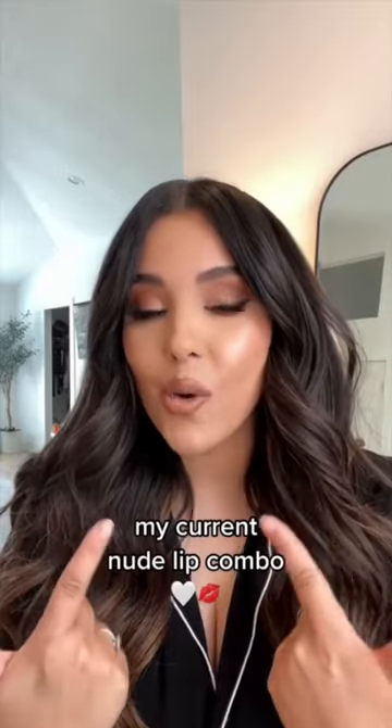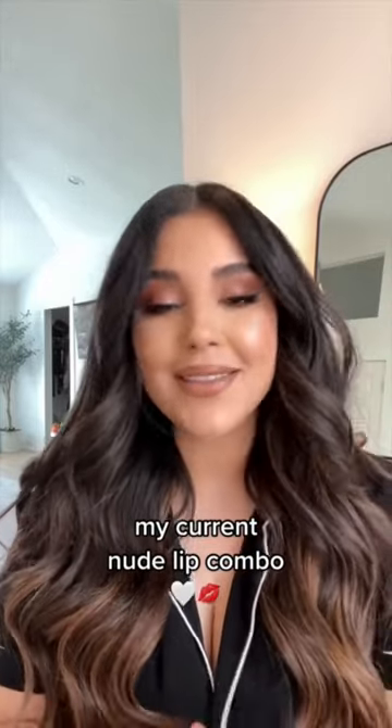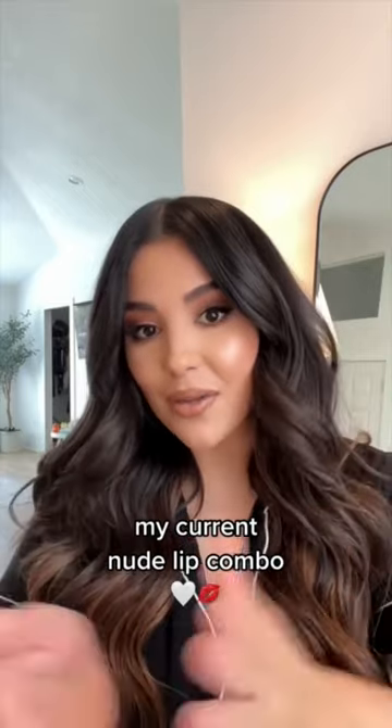So everybody wants to know what's the lip combo and since I don't gatekeep, I'm gonna give you guys all the deets. I'm gonna first start off with this lip liner by Dominique Cosmetics in the shade Nudie. It really is the perfect mid-tone brown — not too brown, but also not too mauve.